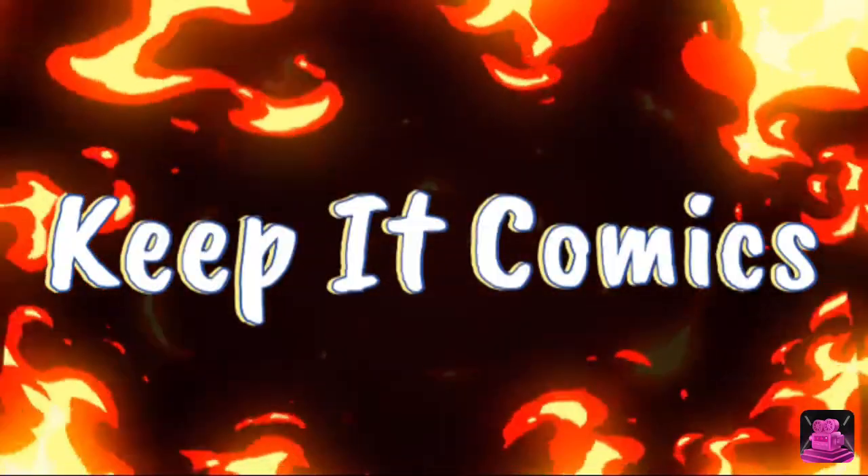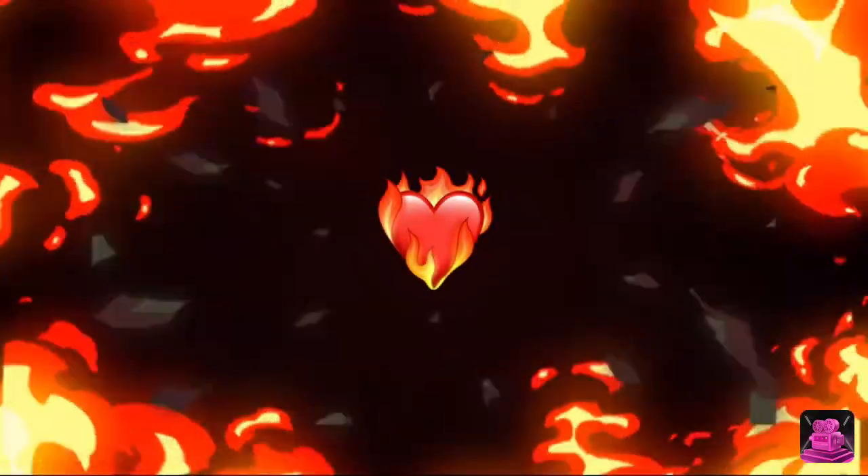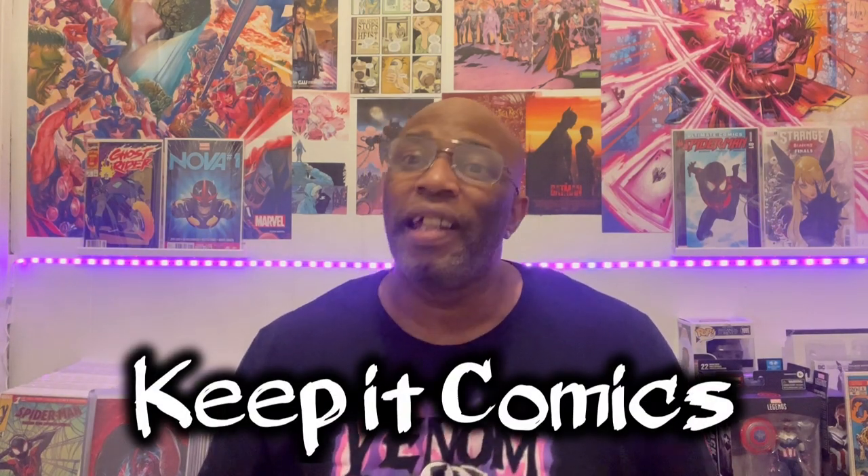It's a flipper's market, ladies and gentlemen, and I've got 10 comic books that are perfect for your collection or just right for a quick and easy turnaround. Go grab your vibe juice and meet me back here in the comic room. What's up everybody, and welcome back to another episode of Keep It Comics. As always, I am your gracious host, C3.